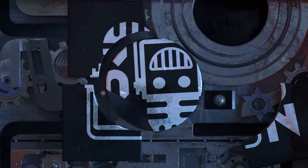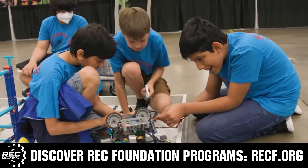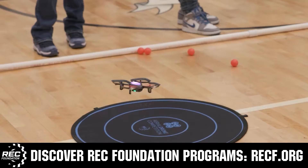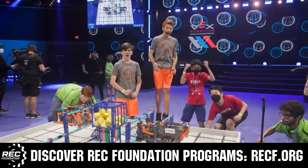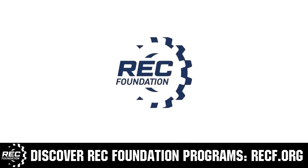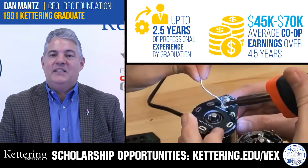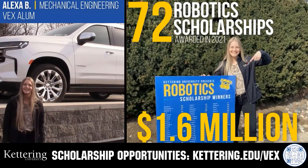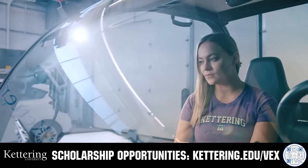This video is brought to you by viewers like you and in partnership with the following. The Robotics Education and Competition Foundation provides fantastic programs for students from elementary school all the way through college, including VEX, Aerial Drone Competition, Online Challenges, JROTC, Girl Powered, Scholarships, Certifications, and so much more. Visit RECF.org to get connected. Discover how Kettering University students engineer their success with amazing co-op employment programs. Those accepted can apply for a robotics scholarship providing up to $5,000 a year in tuition assistance. Visit Kettering.edu/VEX to learn more.